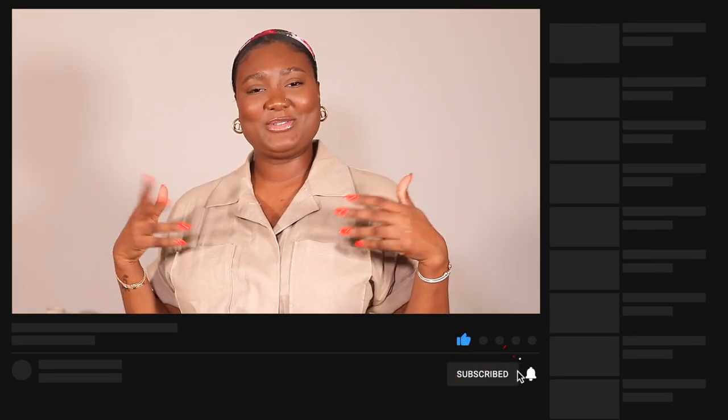Anyway, you guys, I hope you enjoyed this haul! It was kind of crazy and all over the place, but it was fun to make, and I truly hope you enjoyed it. This is the end of the video — thank you so much for watching and hanging out with me. Don't forget to like, comment, and subscribe down below, and I will see you guys very soon in my next video. Bye!